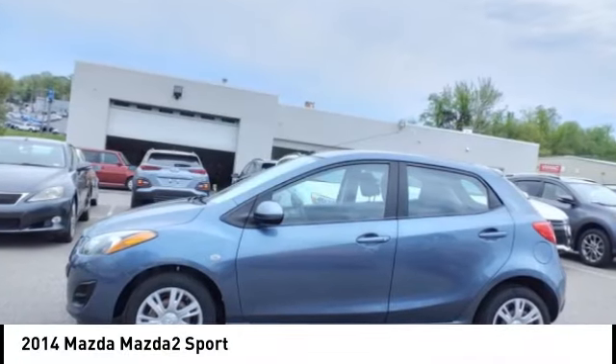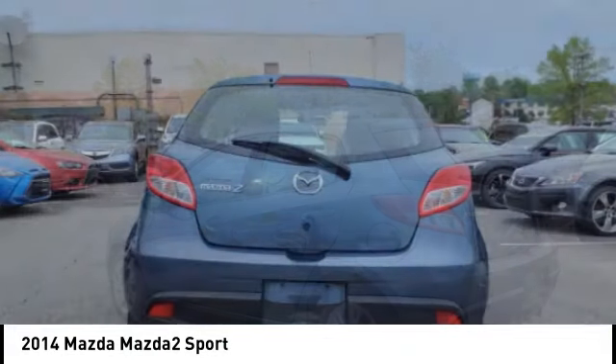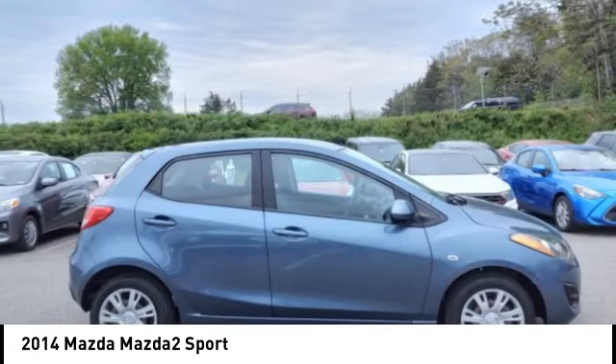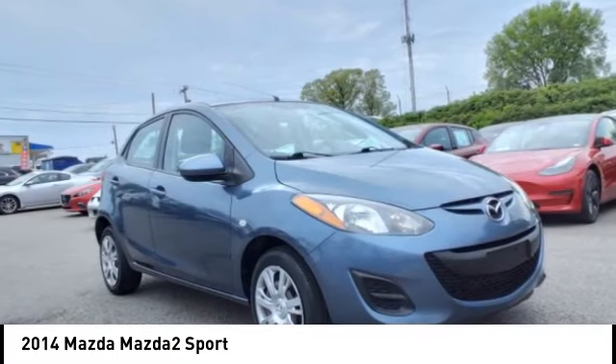Stop by and take a look at the 2014 Mazda 2. The Mazda 2 is zoom zoom in its most concentrated form. A sporty yet functional style, seating for 5, and exceptional fuel economy up to 35 miles per gallon — the Mazda 2 is responsible fun.